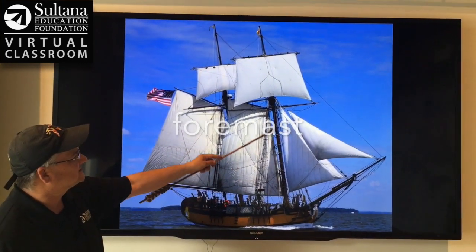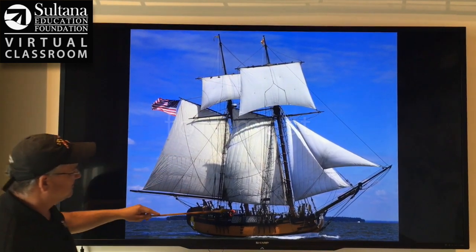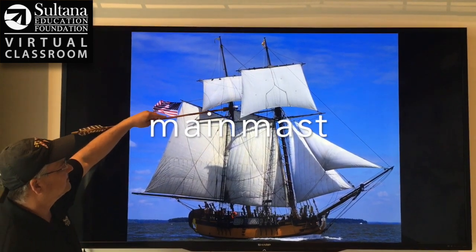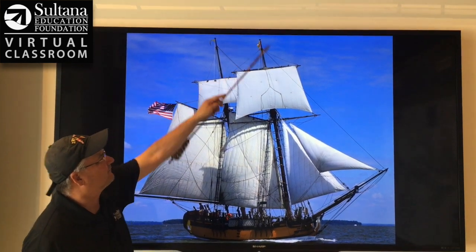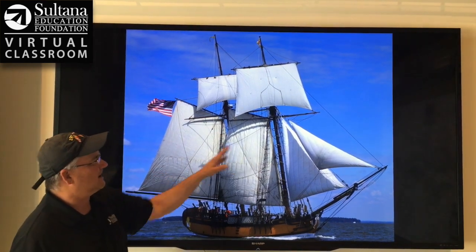Here's Sultana's foremast, and then right here is the foretopmast, and then here's the second mast — the main mast. And this spar right here is called the main topmast. You can see the main topmast is slightly taller than the foretopmast, so our spars are rising in height as you go from bow to stern.